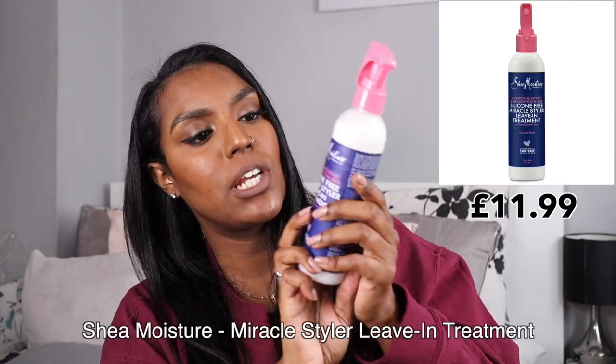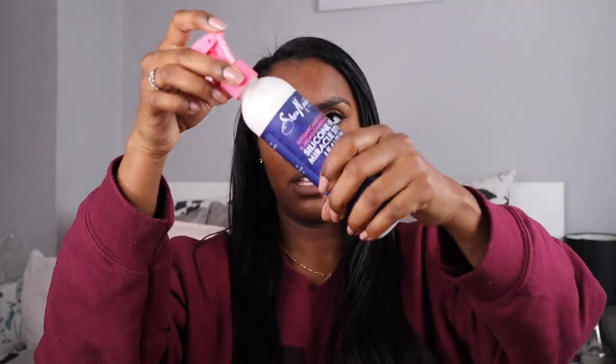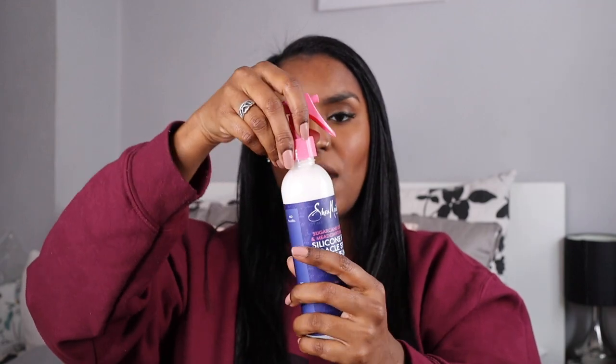I also picked up the Shea Moisture Sugarcane Extract and Meadow Foam Seed Silicone-Free Miracle Styler Leave-In Treatment with Marshmallow Root. I bought this because I've seen the Glam Twins use it in their straightening routine. I was going to use it on my curly-to-straight routine but decided to try one line at a time. It detangles, nourishes, softens, adds shine, and reduces frizz. It looks quite wet so it might cause reversion on straight hair — I'll probably use it for heatless styling.